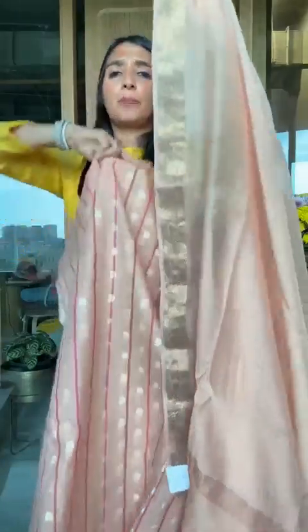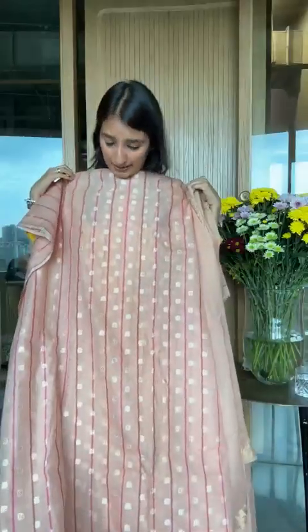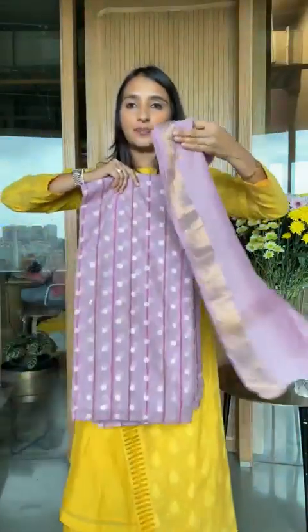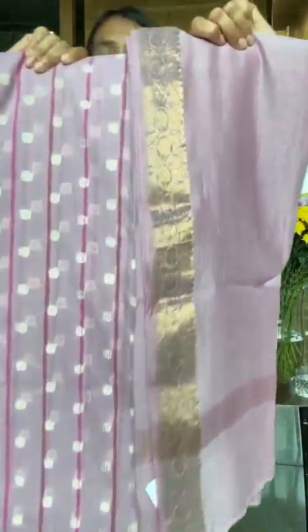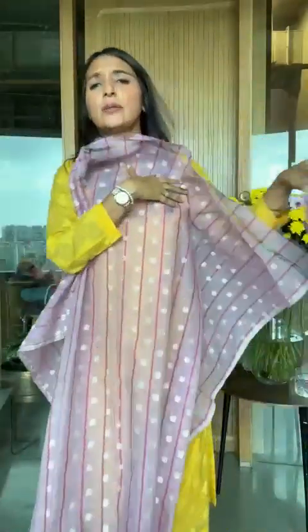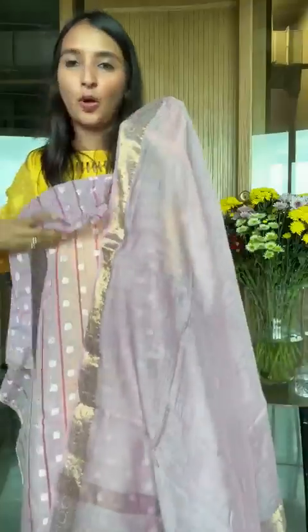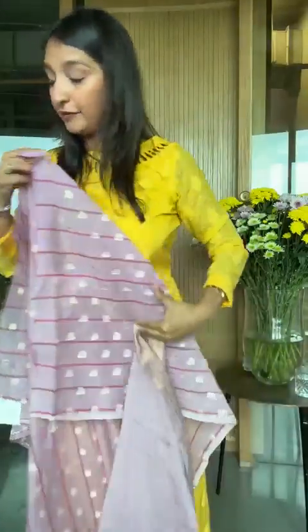This suit is ₹16,950 — a beautiful light chanderi dupatta, comes with a plain bottom. You can do same-on-same which will look very elegant, or just go for the kurta alone. The dupatta alone is ₹5,000. There's a really nice peach color here. One more color in the same — I'm going to open the fabric pieces. Sometimes I show a lot of pieces but this one is ₹16,950 again.